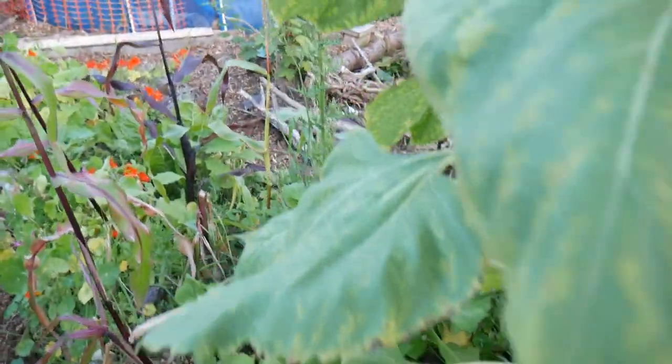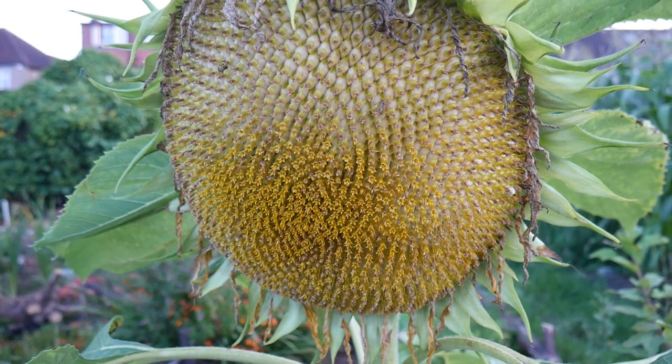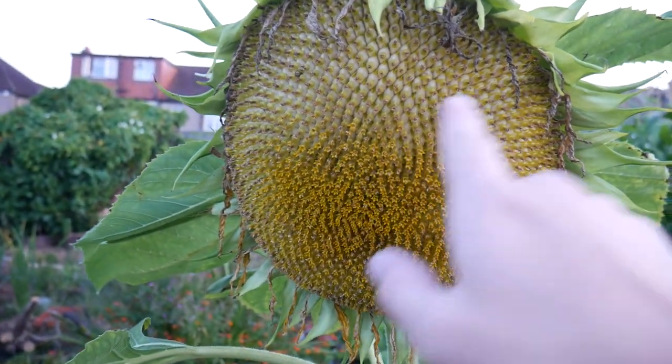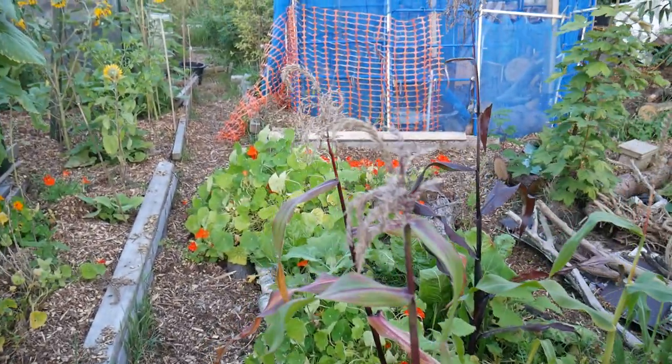Obviously my first corn, and we've got our hedgerow here which is doing lovely. Look at this for a sunflower head - look at that! It's incredible - notice the patterns, the old Fibonacci and all those mathematical patterns. It's harvest time for my corn.